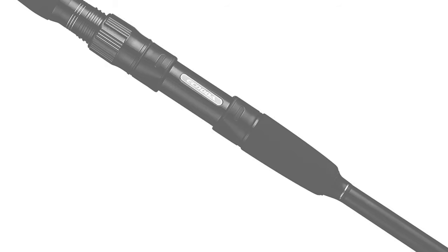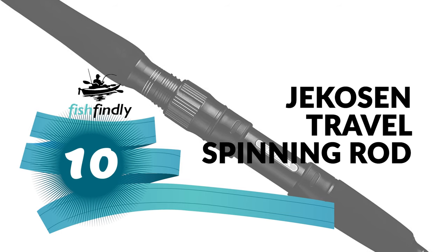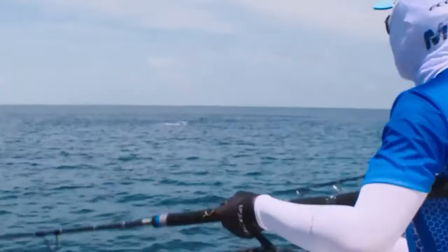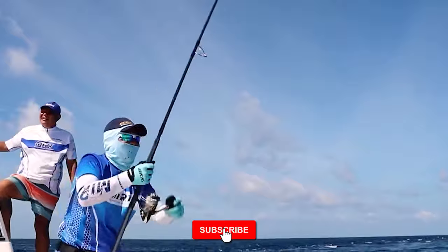Let's start with the best budget option that will not skimp on any desired features. Number 10: Jekison Travel Spinning Rod. Do you need the best travel spinning rod for your convenience? This Jekison travel spinning rod is the best answer to your concern — a standout amongst other travel spinning rods on the market.